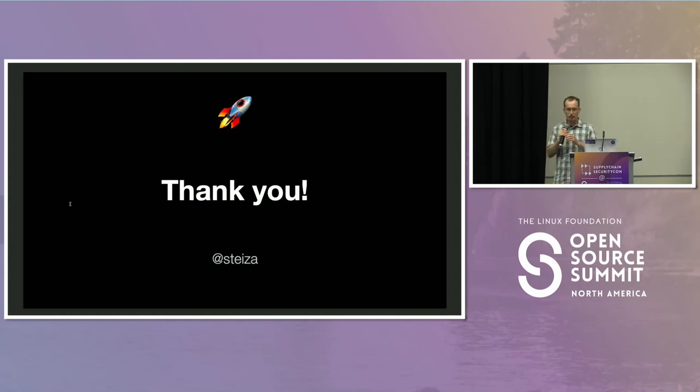And a final thanks to all these projects for all their support in helping us launch this feature.